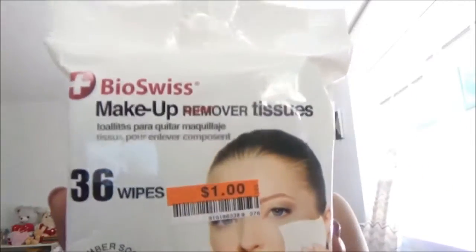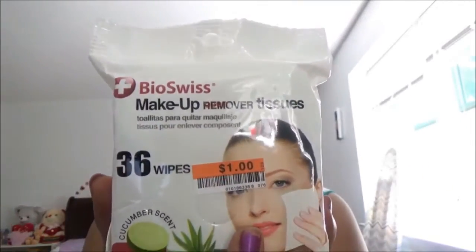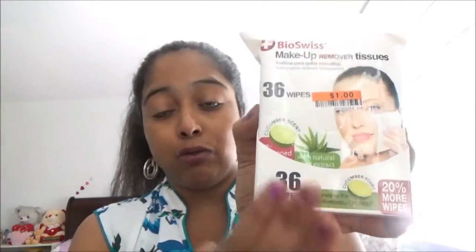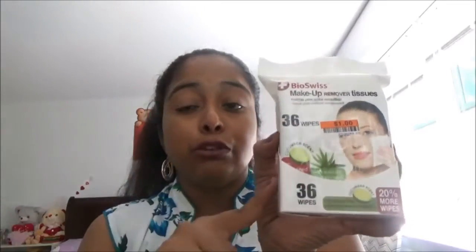This is BioSwiss makeup remover tissues — I brought this from Big Lots. It is one dollar. It has a cucumber scent with natural olive extract, and it has 36 wipes. I really love this kind of natural makeup tissues when I am going to remove my makeup, and it gives your skin a very moisturizing feel.